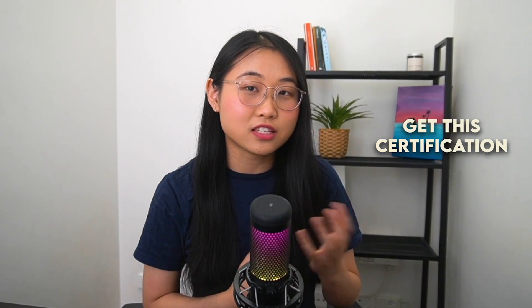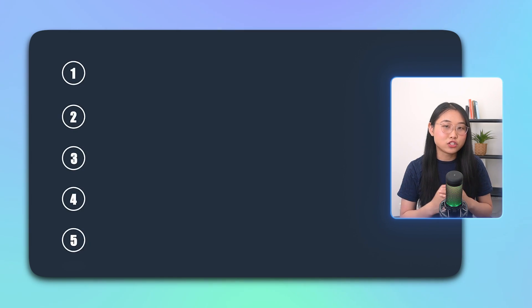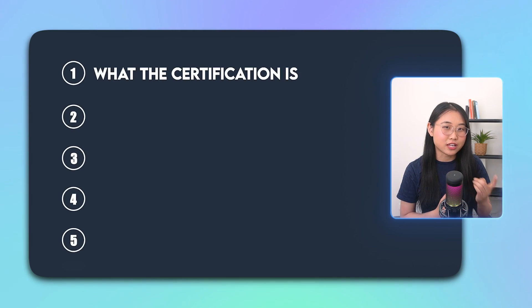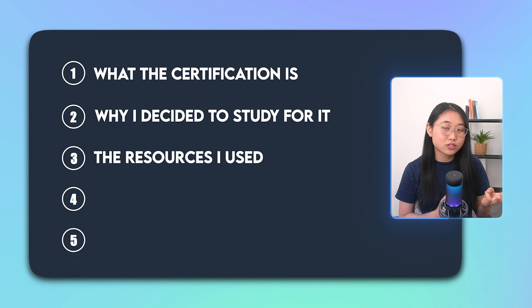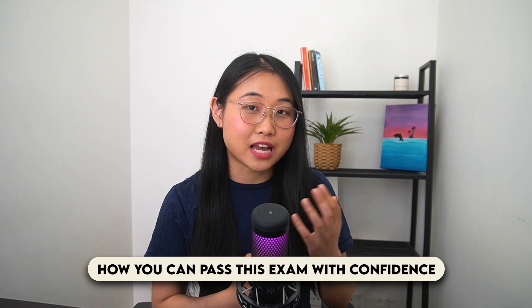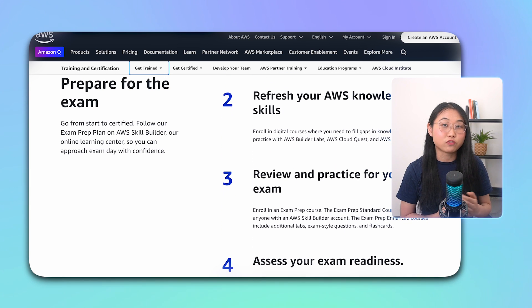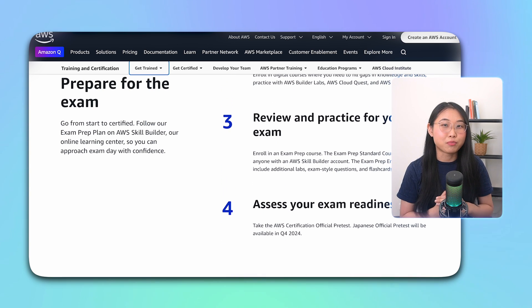If you clicked on this video, you're probably someone either looking to get this certification or you're already studying for it. In this video, I wanted to guide you through what the certification is, why I decided to study for it, the resources I used, my study plan, what my actual exam was like, and finally, my personal advice on how you can pass this exam with confidence. By the end of this video, my goal is to make sure that you have a clear understanding of what to expect from the exam and how to approach your own preparation.